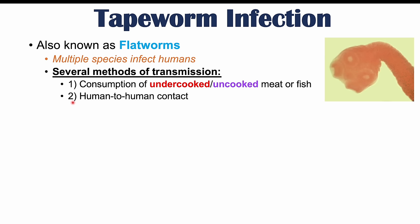Another way that tapeworms can be transmitted is through human-to-human contact, and one species that can do this is known as Hymenolepis nana. The third way tapeworms can be transmitted to humans is through contact with pet fleas, and the species is known as Dipylidium caninum.